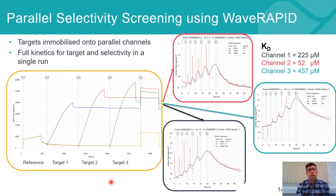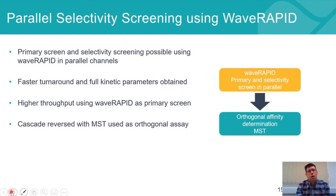As the Wave Delta is a four-channel system, we have the reference channel and three different target channels — each with a different family member. The same compound is flowed over all three channels simultaneously, and data is obtained in parallel in one full kinetic run. This has meant we've actually flipped the screening cascade. The primary screen is now Wave RAPID because we can obtain the primary affinity data, all kinetic parameters — on and off rates — and selectivity all in parallel.